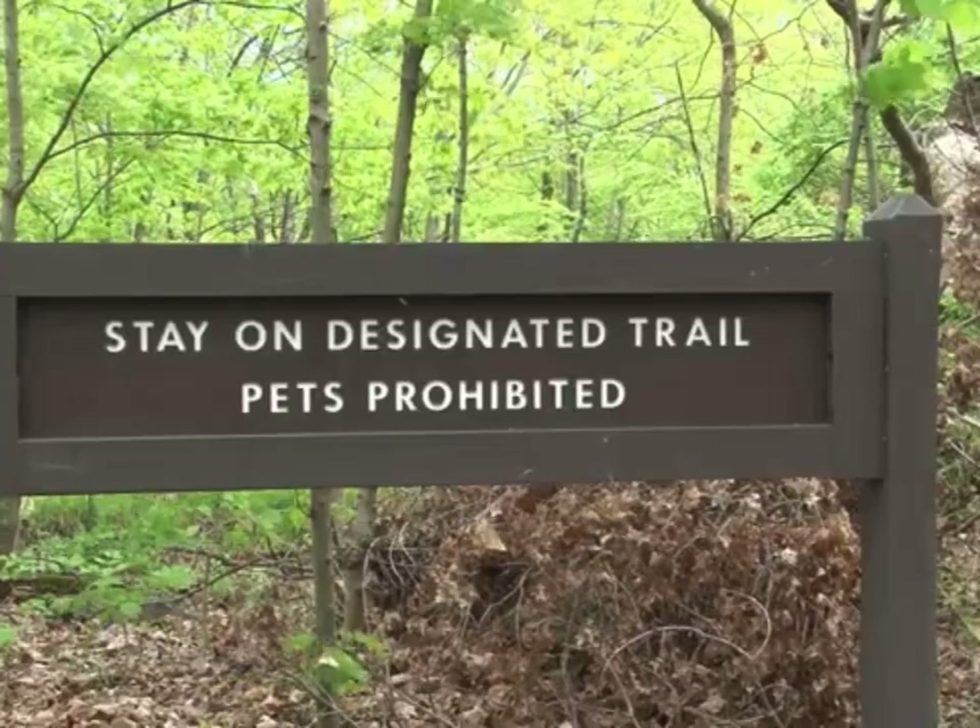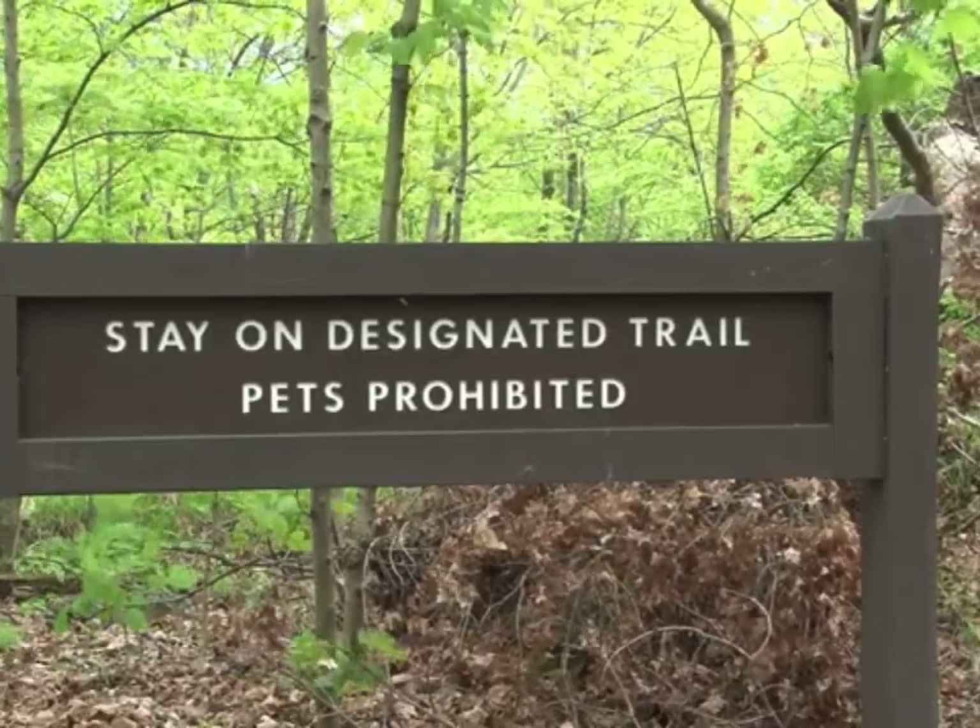Snake trails: as snakes move through grass or vegetation, they can leave behind noticeable trails or flattened areas. Keep an eye out for these trails, which can indicate snake movement in the vicinity.